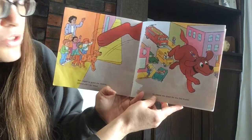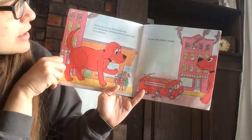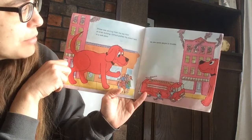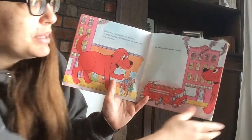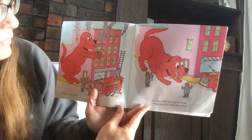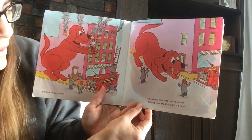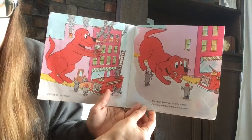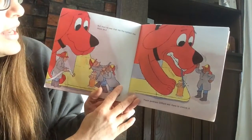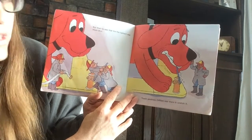Smoke was pouring from the top floor of a tall building. Clifford pushed the crowd back to a safe place. He saw some people in trouble. Clifford to the rescue. The heavy hose was hard to unreel. Clifford gave the firefighters a hand. But then he saw that the fire hydrant was stuck shut. Thank goodness Clifford was there to unstick it.